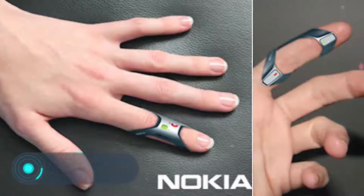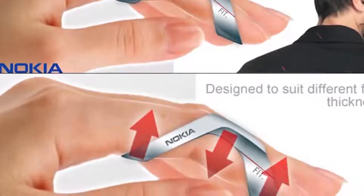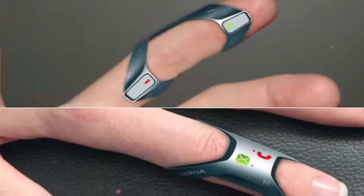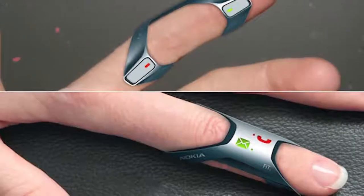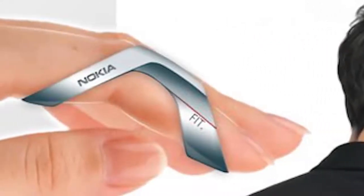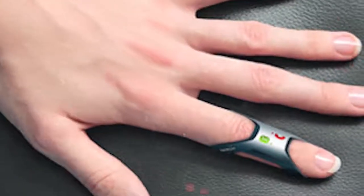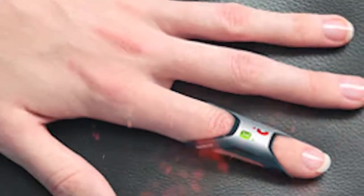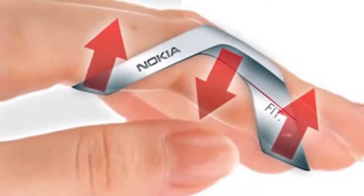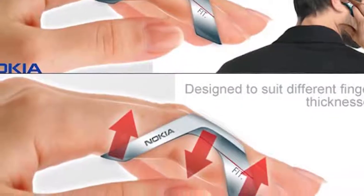Nokia Fit. One of the biggest problems of modern mobile phones and smartphones is their size, which can cause great discomfort. According to the developer of the concept, Tunisian designer Issam Tribelsi, the Nokia Fit Ring should help in this situation. The device itself is a fully-fledged phone designed for convenient taking or making calls and messages. However, the technology of writing texts is still unclear, and the gadget is still being developed.